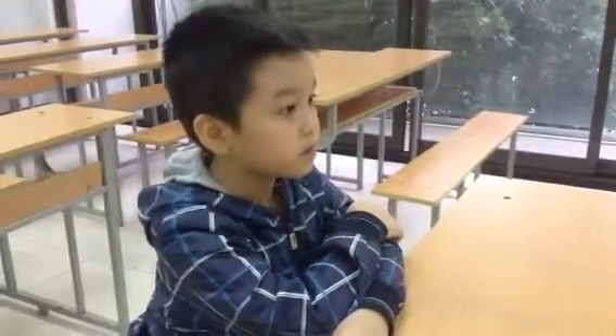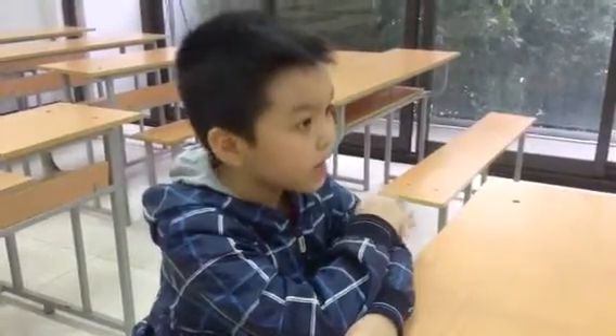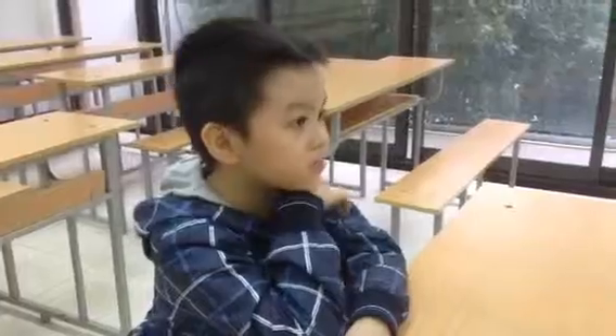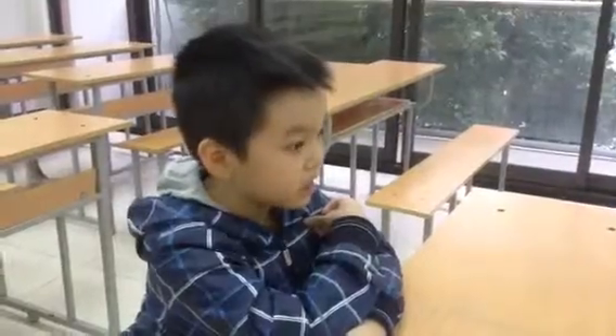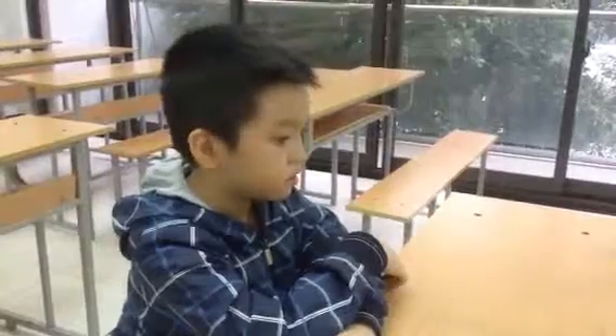Now, can you ask me a question? Okay. Ask me, have you got? Have you got two legs? No, I haven't. Have you got two eyes? Yes, I have. Very good. Nice.